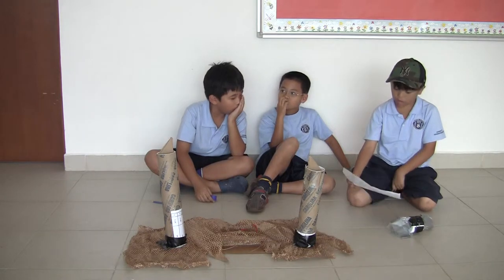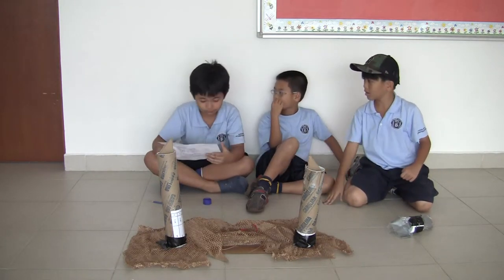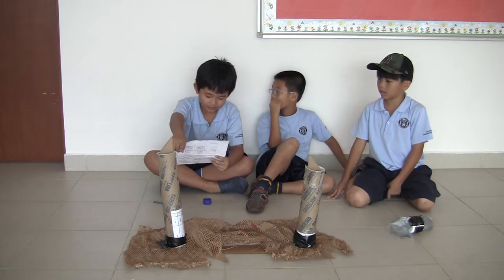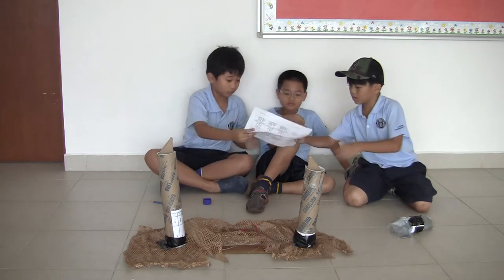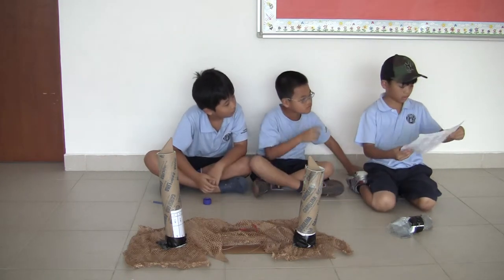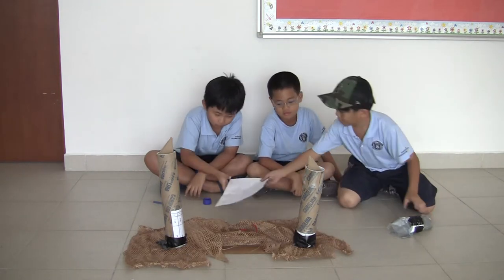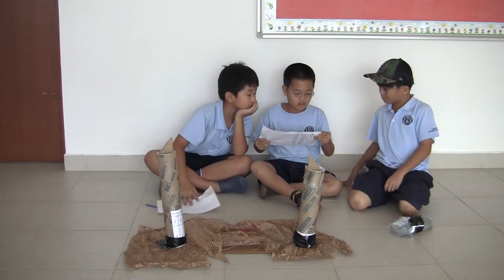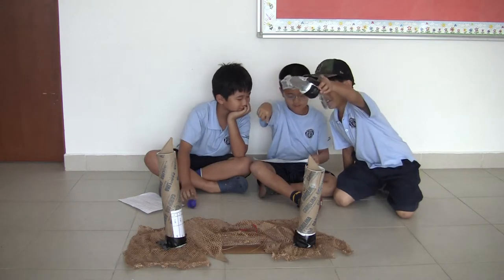So we built a model of our invention. This is the underwater cooling machine. This is the electricity tower. And this is the satellite.